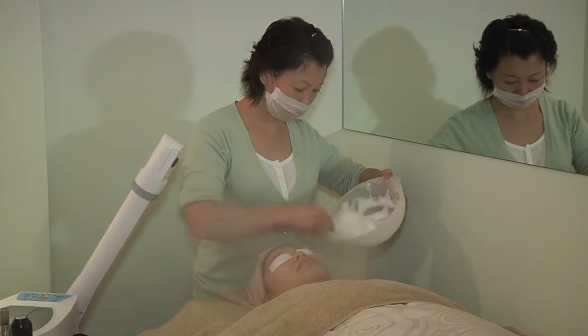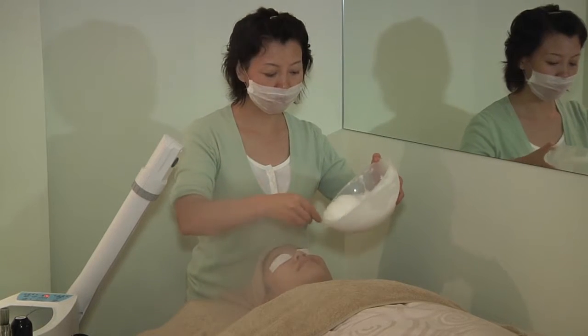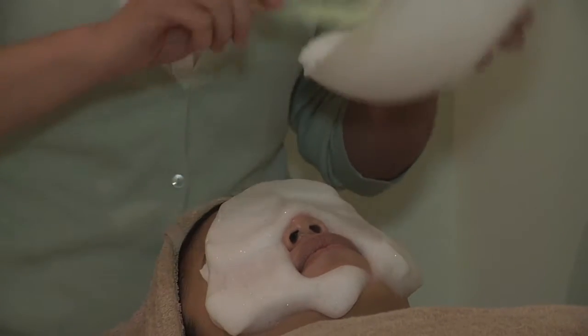Cura presents the Dr. Resella series of facial treatment products, specially manufactured and imported from Japan, and it is only available in Singapore at Cura Spas.